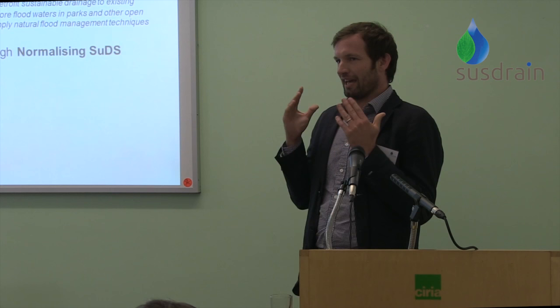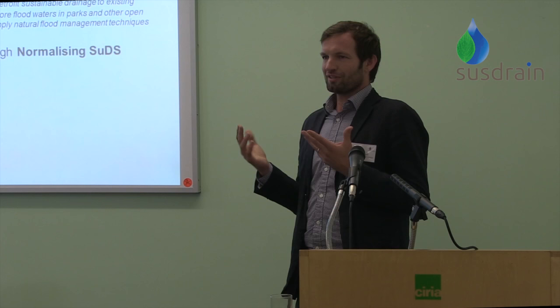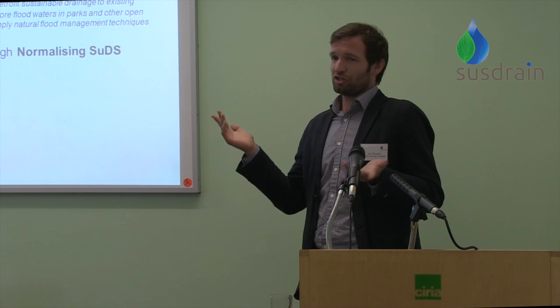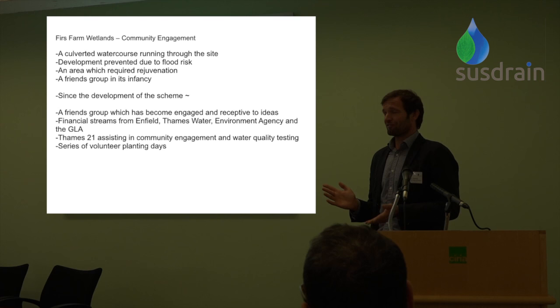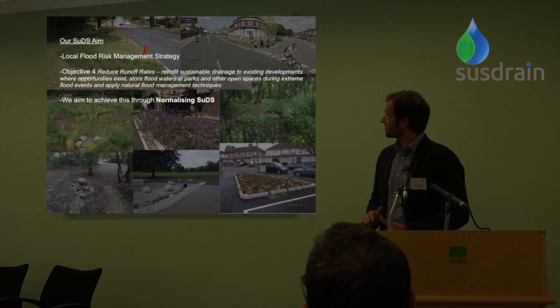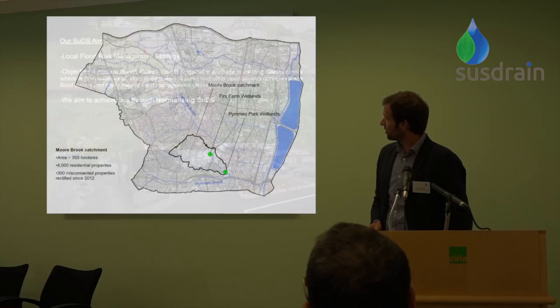In the short term we're trying to get as many SUDS retrofit schemes in the ground in high-profile places — town centres, parks — making them highly visible so people can see and understand what they are. We had a stall at Enfield's country show and spoke to close to 100 people over a couple of days. We did a little poll to see how many had heard of SUDS, and about a third claimed they had — though I think some of those were probably saying they had when they hadn't really.